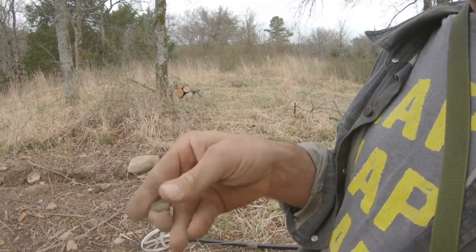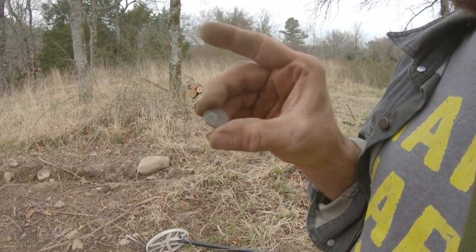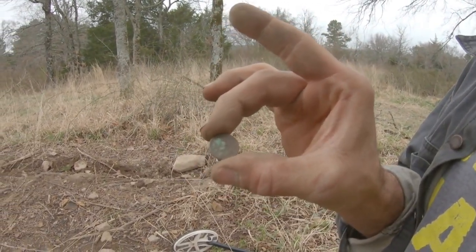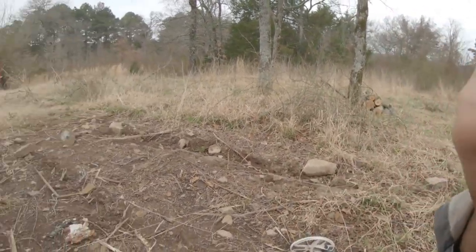Yeah, it's a wheat cent. Cleaned it up — can't get a date off of it though. It's eaten up pretty good. I think it's been burnt once or twice — we've been finding melted glass.